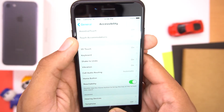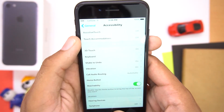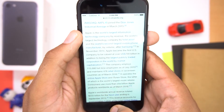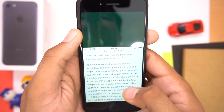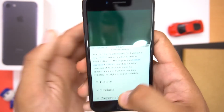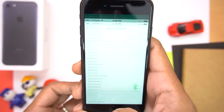Next thing is a feature called Reachability. Just double tap the home button and all the contents on the screen will come down so that you can reach any option with a single hand. You can pull down the content in any application — generally for people with small hands. You can activate this feature in the accessibility settings under the name Reachability.